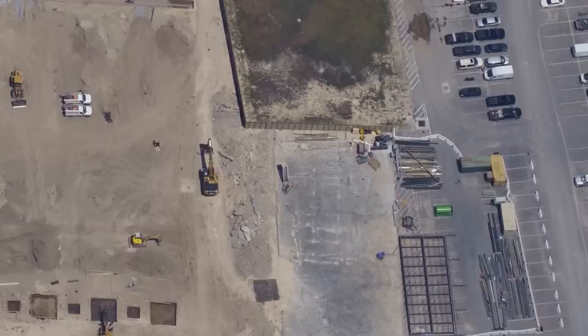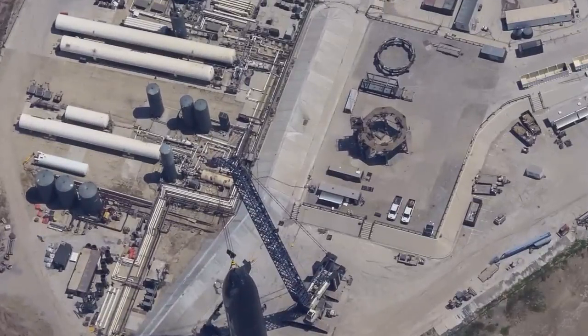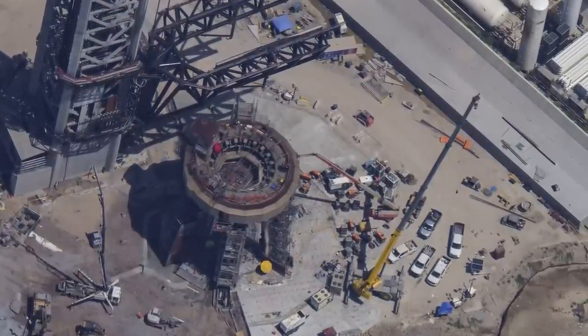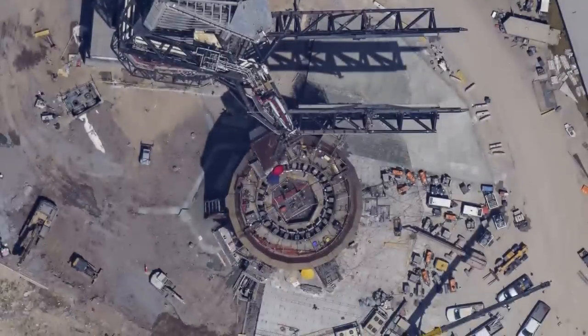Diving into the heart of SpaceX's launch site, the past week has been a whirlwind of activity. Steel plate installation has been advancing at a brisk pace, signaling the company's relentless drive towards innovation. The orbital launch mount, a centerpiece of SpaceX's ambitions, buzzed with life — preparations are in full swing, especially with pad checkouts gearing up for the grand rollout of Booster 9.